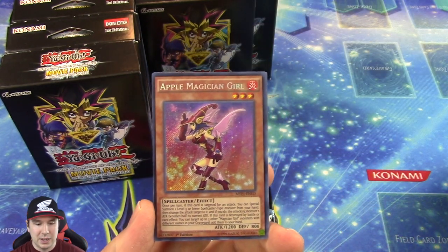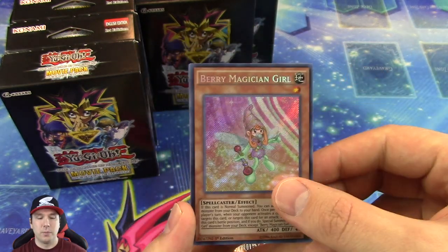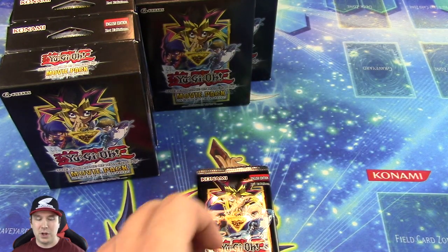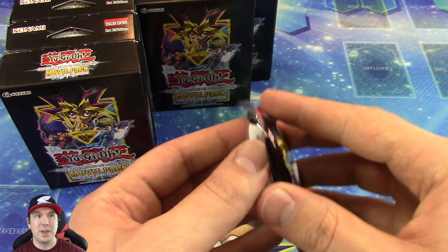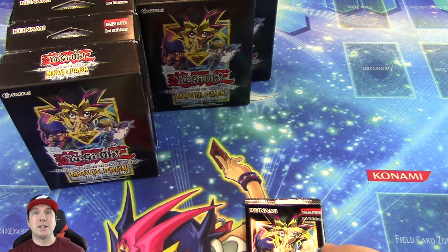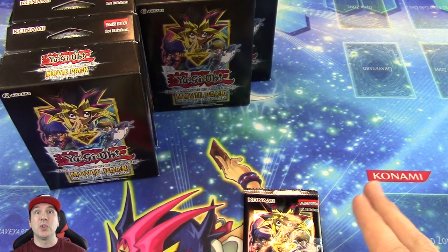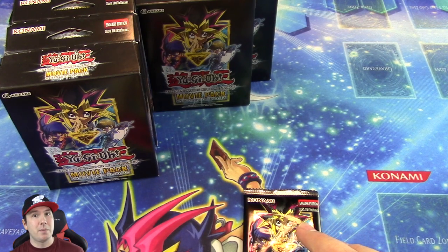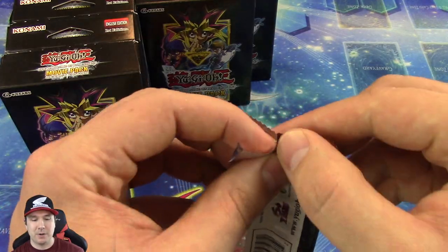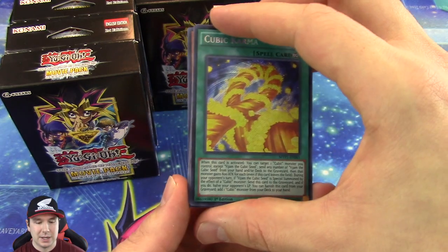And then with that new trap card, you can tribute off a Dark Magician to special summon a Dark Magician Girl, or vice versa — it's basically a continuous negation where you tribute off a Dark Magician or Dark Magician Girl to special summon one of the others. For an example: say you activate Pot of Avarice, I activate the trap card, I tribute off my Dark Magician to negate it, then I can special summon a Dark Magician Girl from my graveyard or my hand. I really like how they make it so you can access them from either — it adds a lot of versatility.